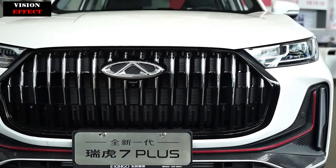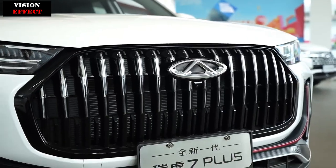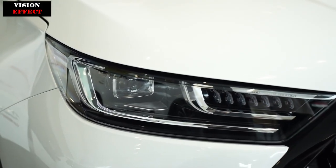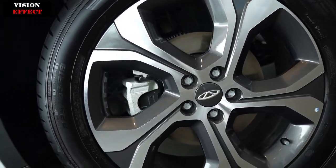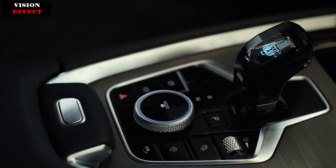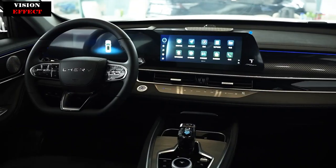The new generation Tiggo 7 Plus sets a new benchmark for advanced aesthetics with its class's unique crystal color pioneer design language. The front grille of the Jingrui blade and the headlights of the Jingkai Lingma combine fashion and elegance, making the style of the youth the focus.